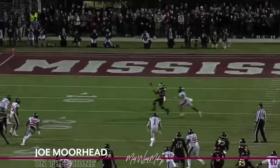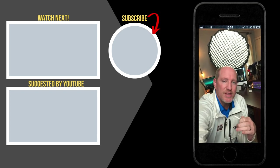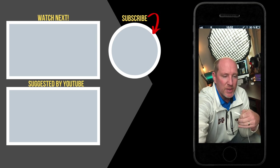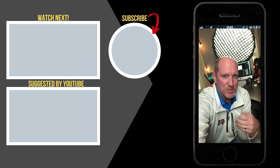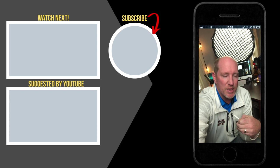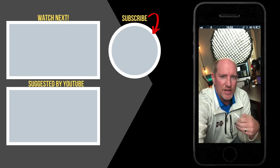Thanks for watching — please subscribe to my channel if you haven't already. Don't forget to hit the bell so you get notifications. Some film study stuff is coming, and as the bowl matchups and championship weekend matchups come up, we're going to have some of these championship games to break down. I'll post the videos here and preview some of the bowl games coming up. Really appreciate your support.